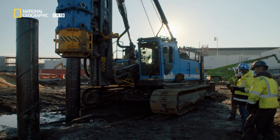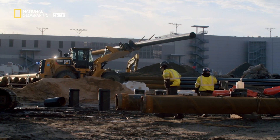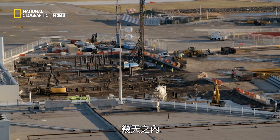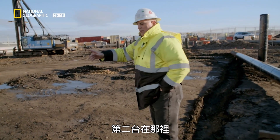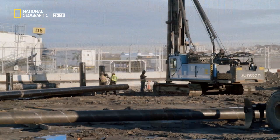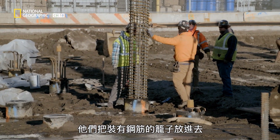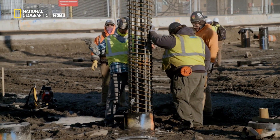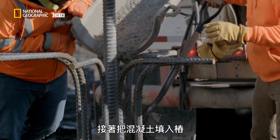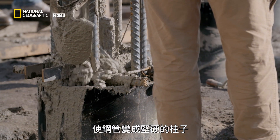He puts his team into overdrive, ramping up pile production to keep the phases of the build on track. In a matter of days, inspectors are able to sign off the new straight piles — with two rigs going, each getting about four piles a day. With the piles driven into the ground, the team feeds cages of steel rebar down inside for rigidity. They then fill the pile with concrete so it hardens into a rigid column rather than something flexible like a straw.